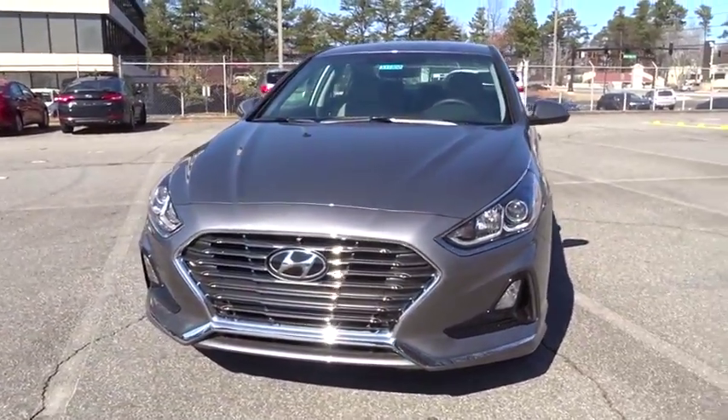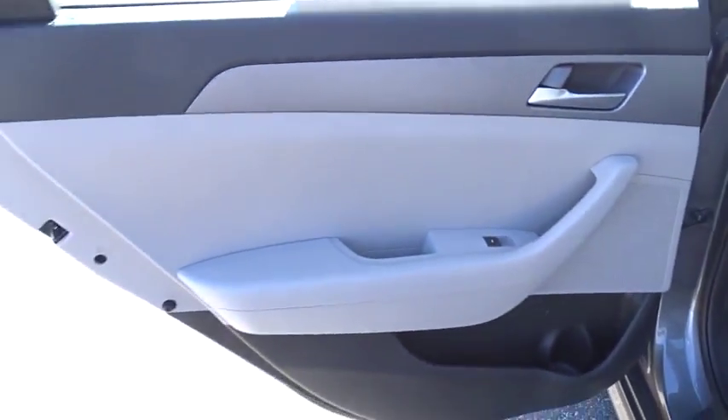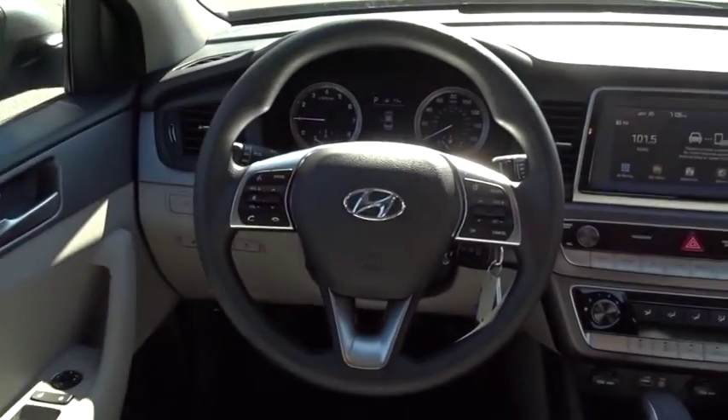Here are some of this vehicle's great options: anti-lock braking system, traction control, steering wheel audio controls, keyless entry, stability control, backup camera, Bluetooth, adjustable steering wheel, front wheel drive, power steering, cruise control.